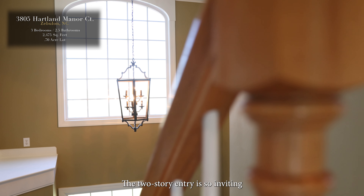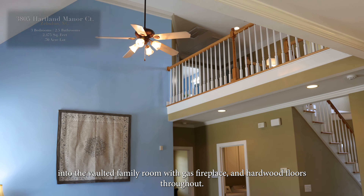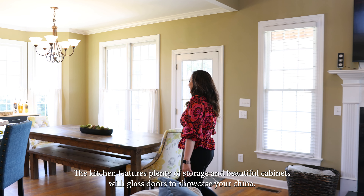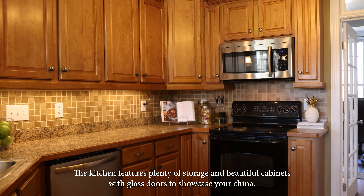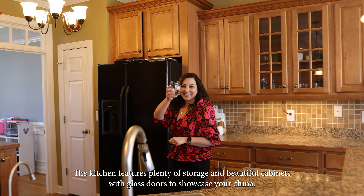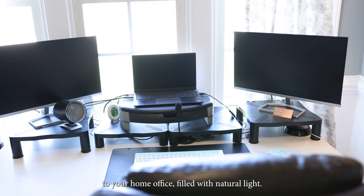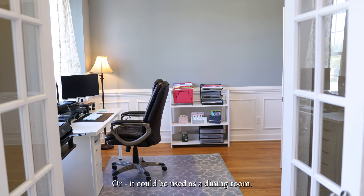The two-story entry is so inviting into the vaulted family room with gas fireplace and hardwood floors throughout. The kitchen features plenty of storage and beautiful cabinets with glass doors to showcase your china. Walk through these glass French doors to your home office filled with natural light, or it could be used as a dining room.